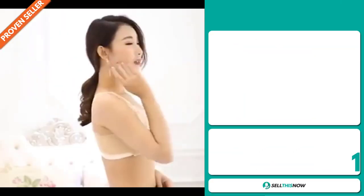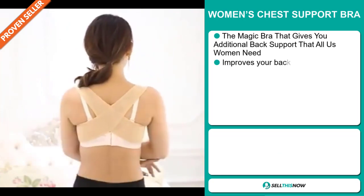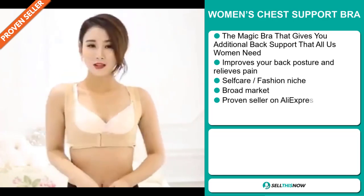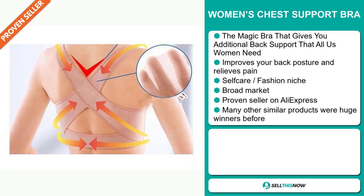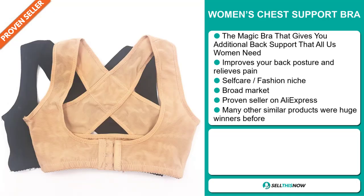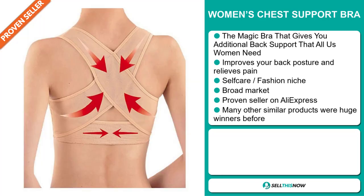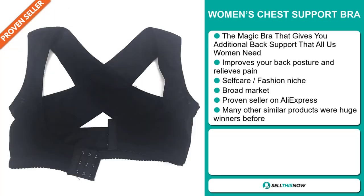Our next product is the Women's Chest Support Bra. This is the magic bra that gives you additional back support that all women need. It improves your back posture and relieves pain, and it falls under the self-care fashion niche market. We also think that this item has a broad market base, and it's a proven seller on AliExpress with many, many orders. Many other similar products were huge winners before on the market.